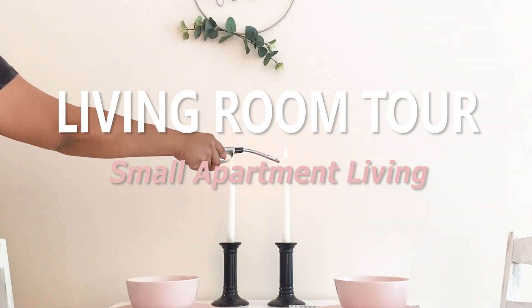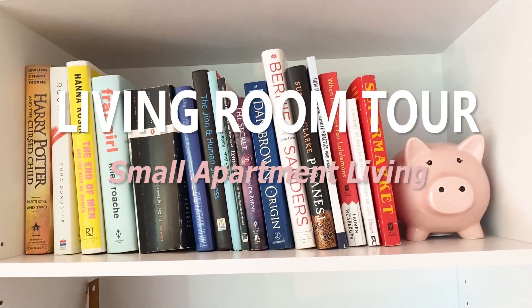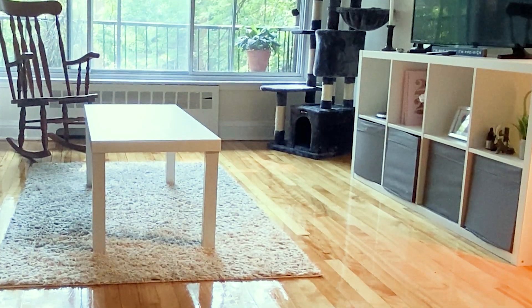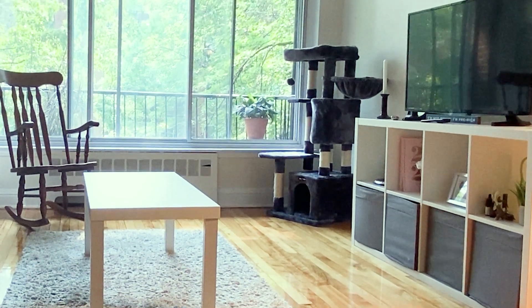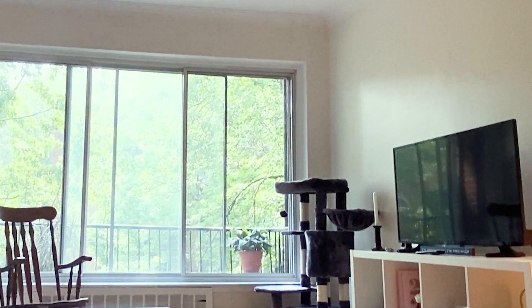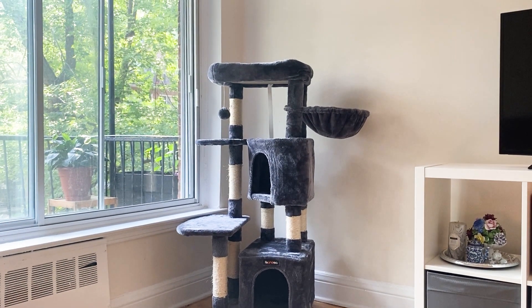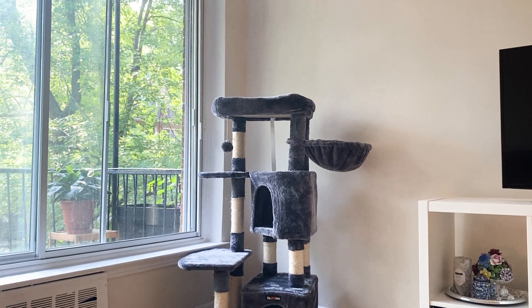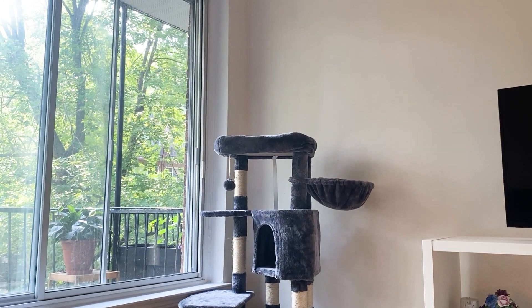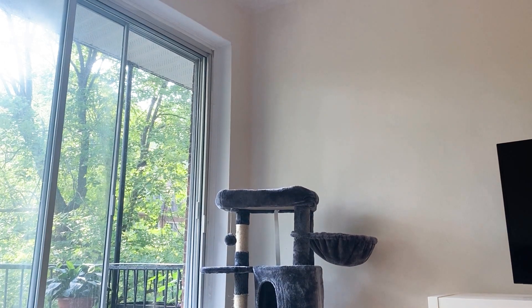Welcome back everyone, this is the Brown Feminist and today I'm excited to be sharing my living room tour with you. I do live in a small one-bedroom apartment but the living room was very large, so I decided to do different sections — treating part of it as the living room, part of it as a dining room, and also having a little study corner. Let's start off by showing you the living room part.